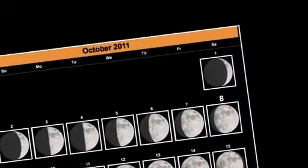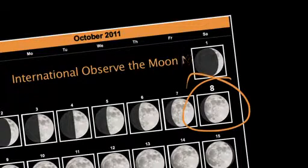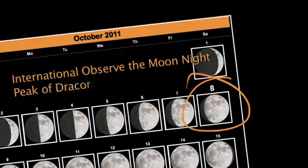Mark October 8th on your calendars. That special night is both International Observe the Moon Night and the peak of the Draconid meteor shower.